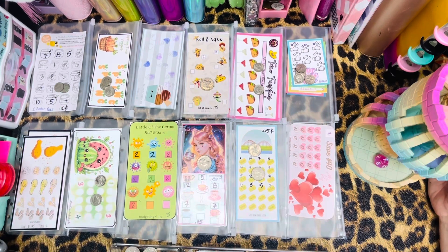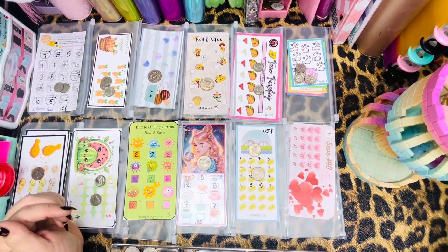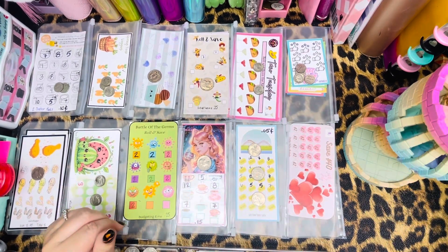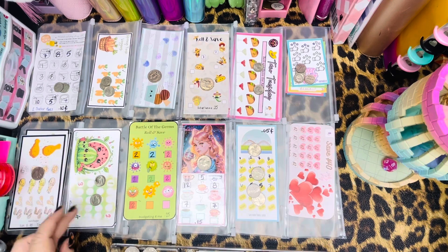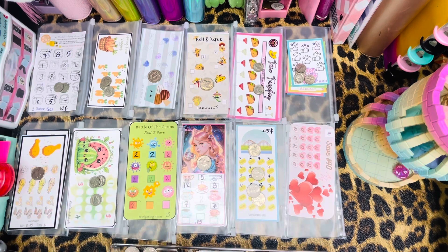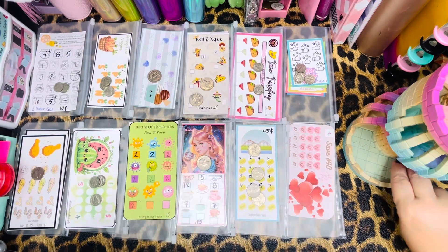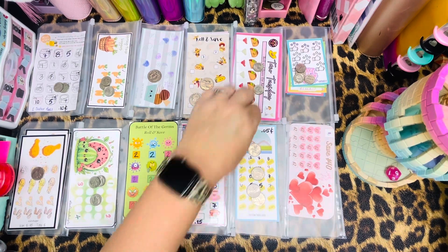Number seven — we have a nickel over here, and that closes out that one. So we will roll it over to the next. Number three — quarters. Number 11 — nickel with Save Now, Travel Later. Number 11 again, another nickel. Number eight — a dime. Number four is a quarter. Number five — a dime.